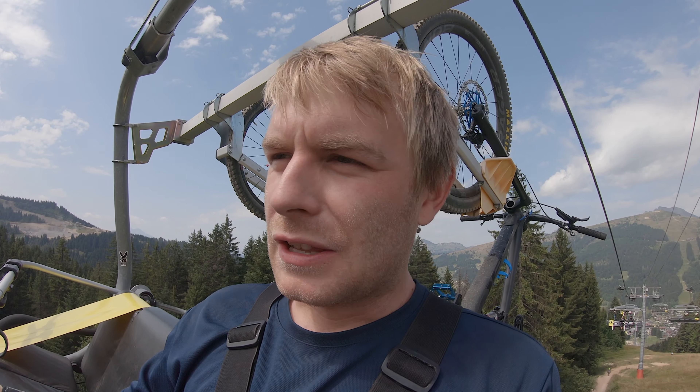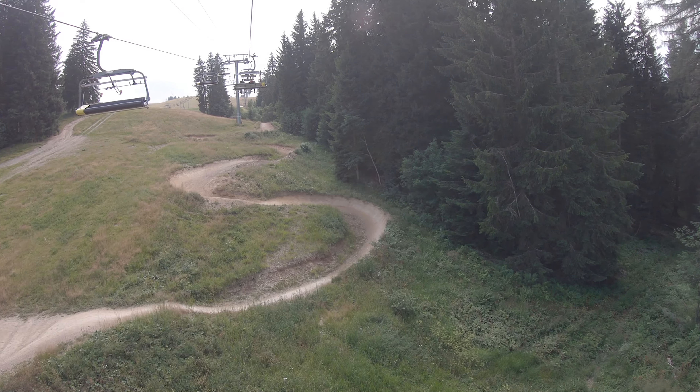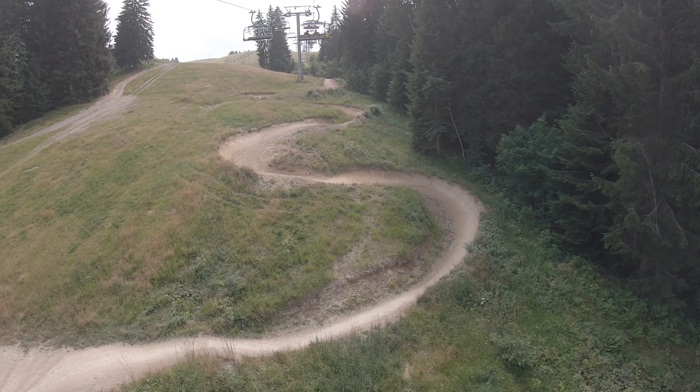The Shaban Red is made up of loads of huge big berms, quite a long trail actually, quite mellow with a lot of braking bumps.